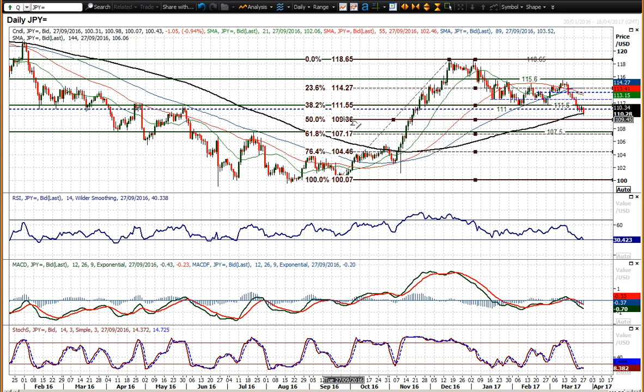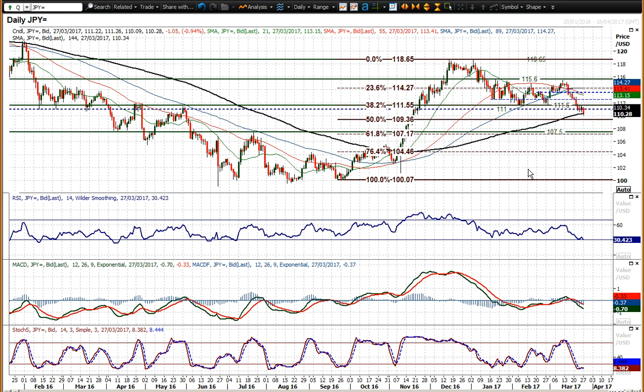It looks like we've got further downside potential in this Dollar-Yen run. When Dollar-Yen gets on a run, it really does go, so I'm perfectly open to the possibility of 107.50. Momentum indicators are negatively configured — the RSI is around 30, and during bear runs it has gotten towards the low 20s, so it's not historically oversold. MACD lines have just crossed lower and stochastics are negatively configured.